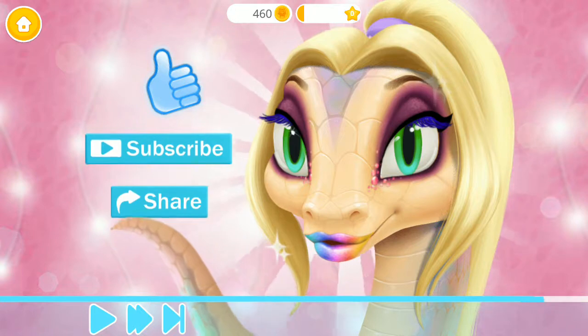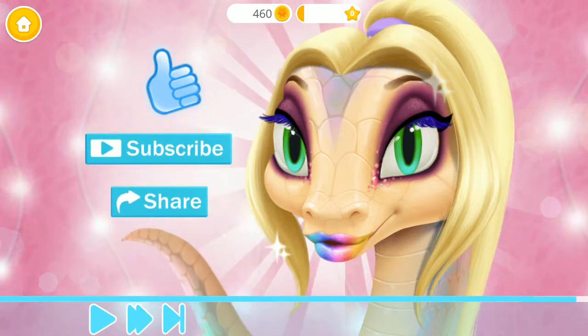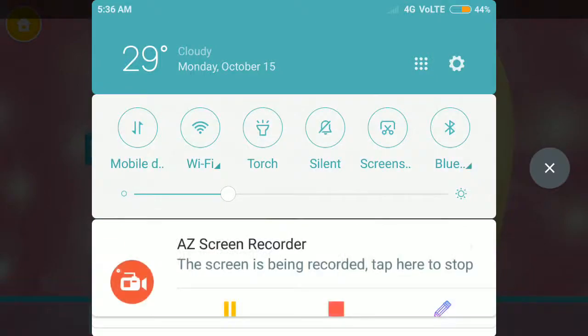Thank you guys for watching. I hope you enjoyed this video. If you want to show me some love, do so by giving this video a like.